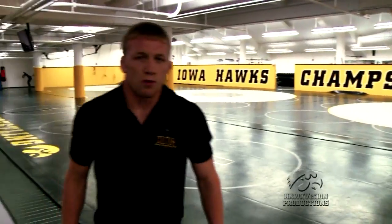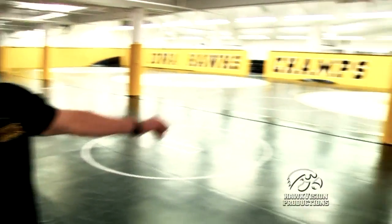This is the wrestling room at Carver-Hawkeye Arena. There's a lot of history in this room. Many Big Ten, NCAA, World and Olympic champions have cut their teeth right in this room right here.